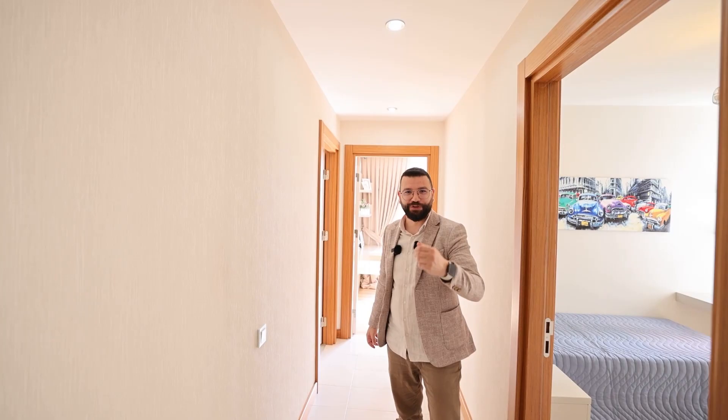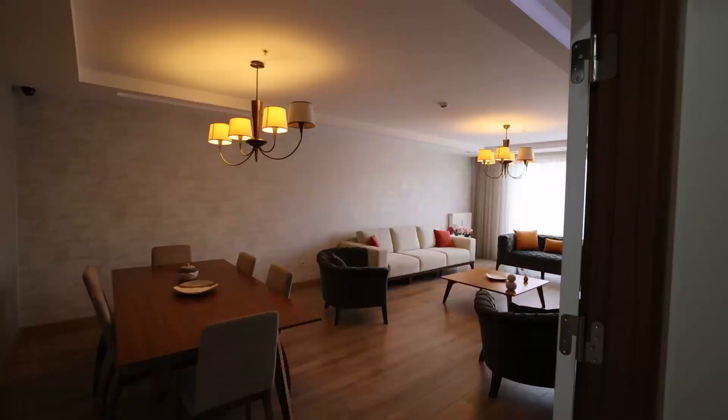You are in Beylikdüzü — wide spaces, everything suits families. This is the project that you really want. Every investor and everyone who wants to buy a property is looking for these things: spaces and finishing. Have a look — I will let the camera show you the details.